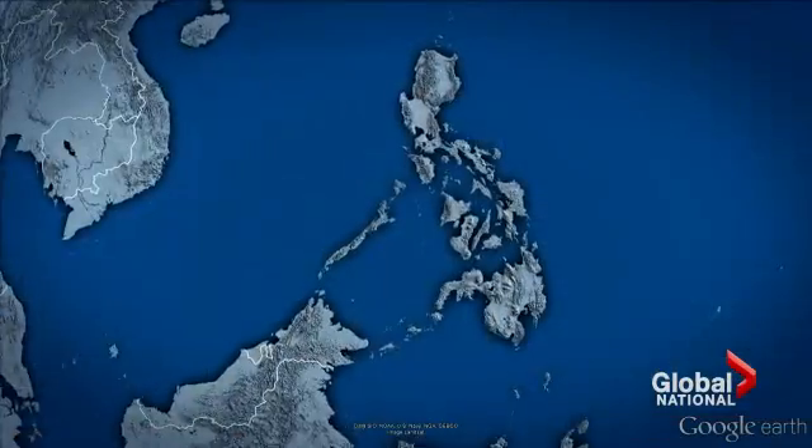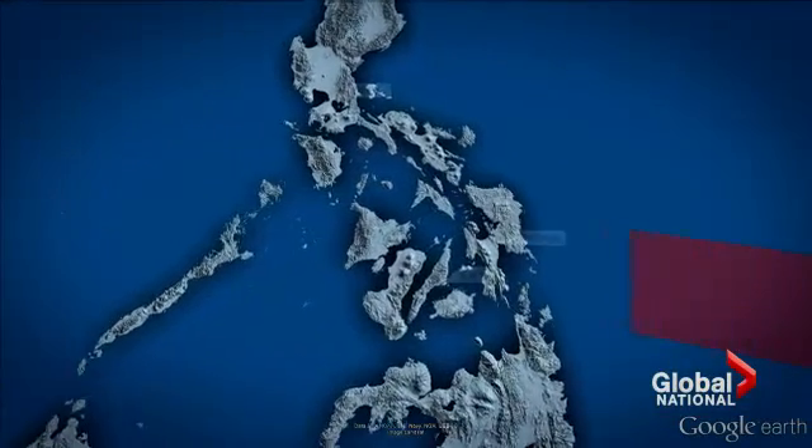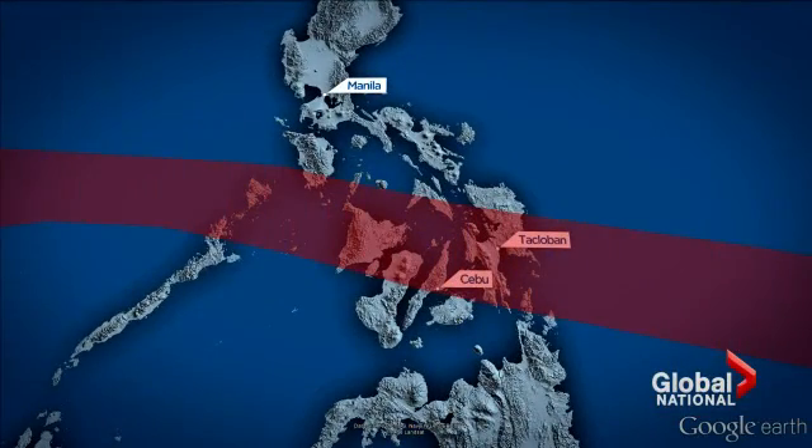The United Nations is using satellite imagery to help coordinate the emergency response. Hundreds of communities in this red zone in the Philippines had damaging winds in excess of 120 kilometers per hour — it was double that near the eye of the storm. States of calamity have been declared on islands across the archipelago.